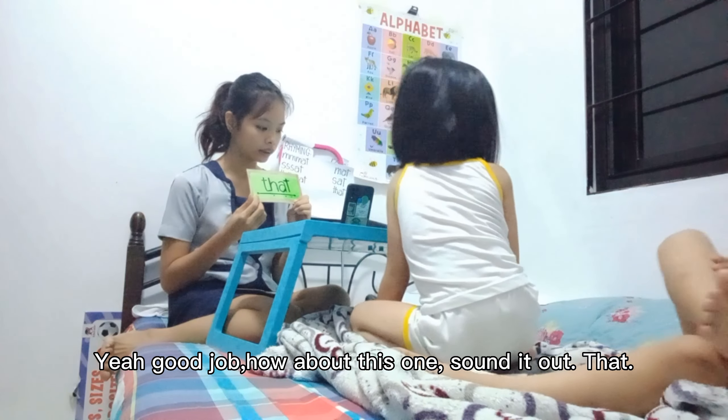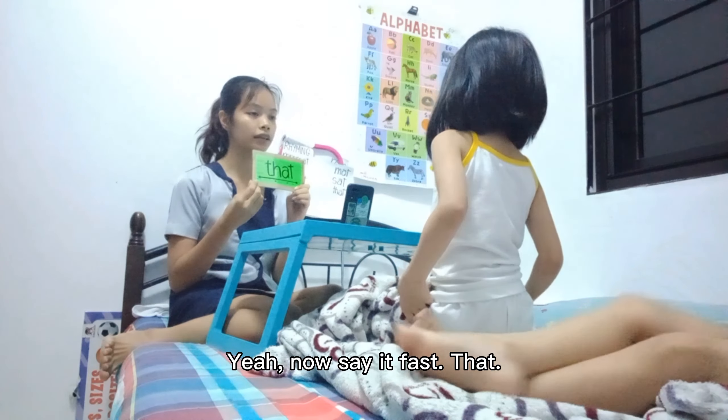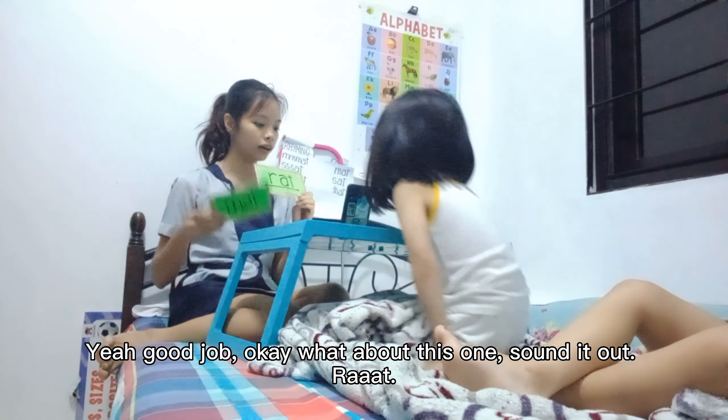Okay, how about this one? Sound it out. Yeah, now say it fast. What word? Yeah, good job.